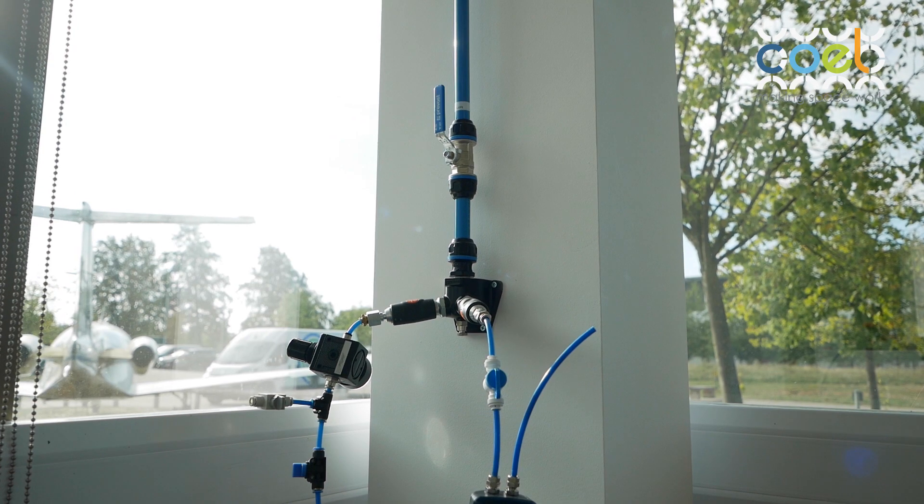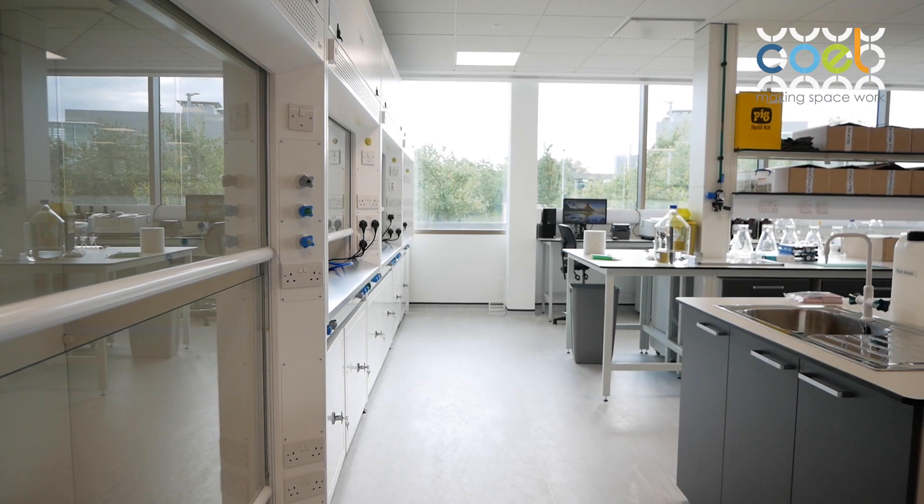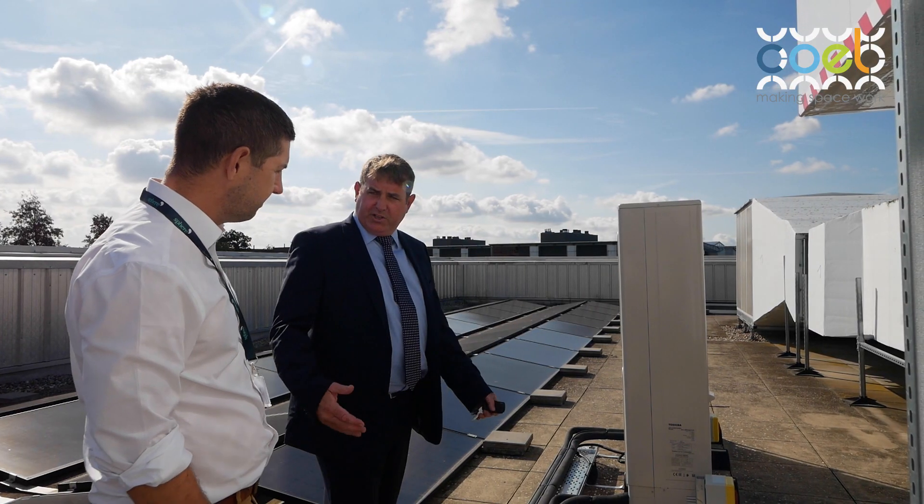It's very important to understand the client's science within the laboratories to ascertain which gases and which services we need to bring into the building. This can be a particular challenge around existing premises where they may not be set up as laboratories in the first instance.